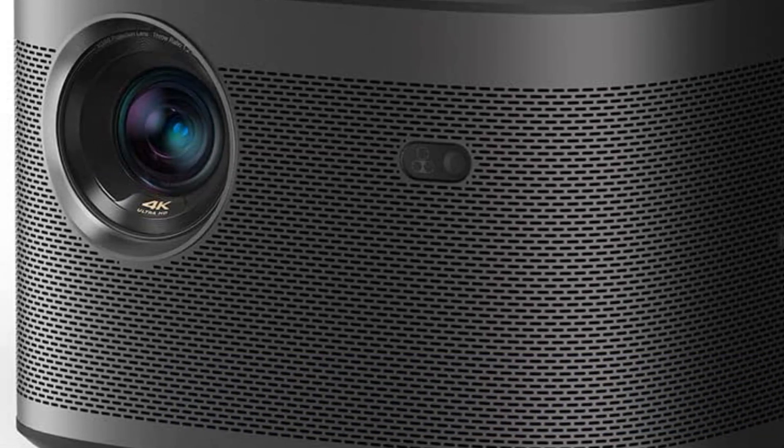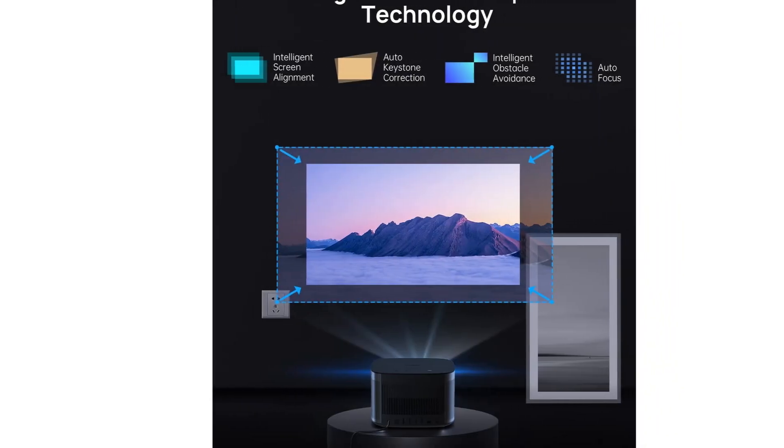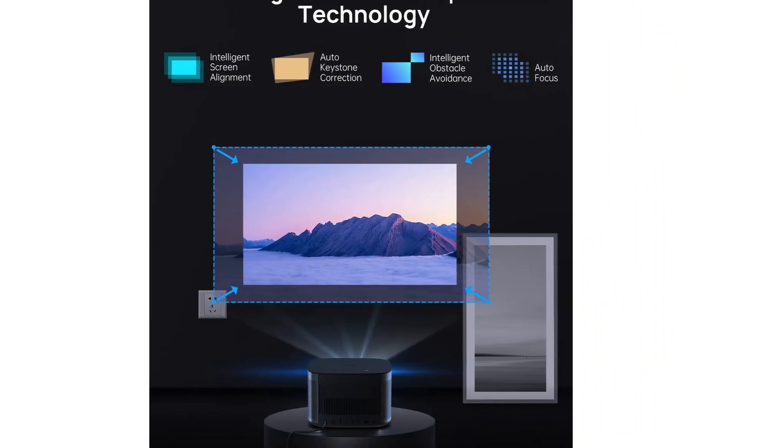It has built-in autofocus, and it packs some pretty serious Harman Kardon speakers. The only real downside is that it's pricier than most.